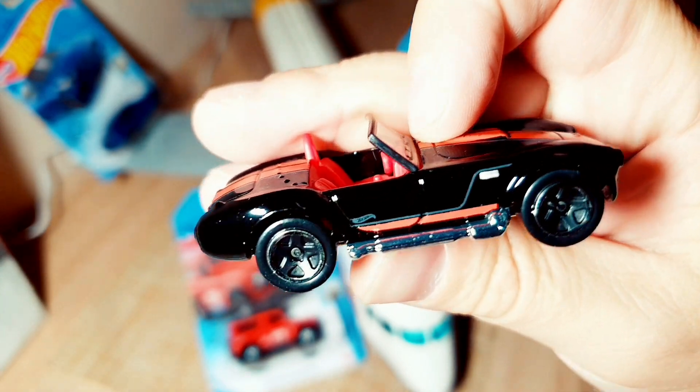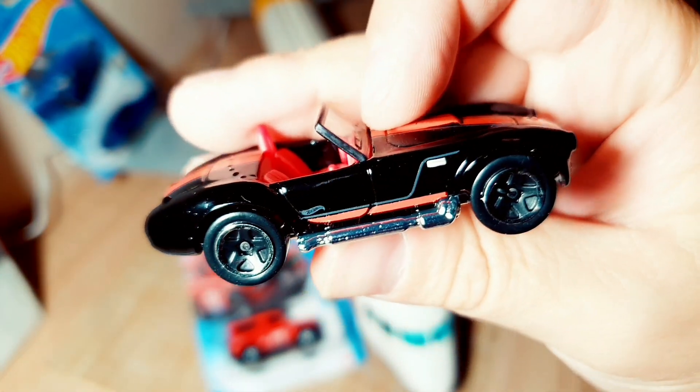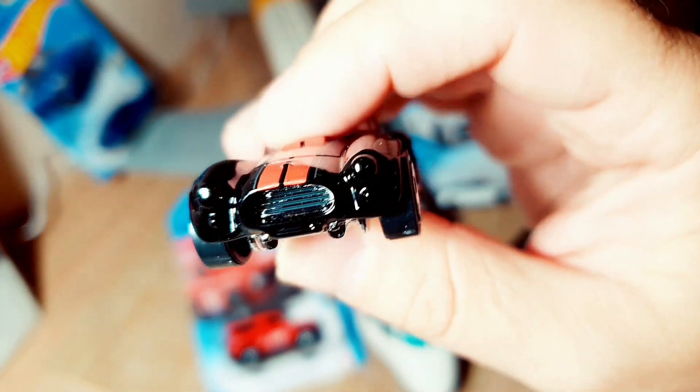Probably the best thing available in the mainline. The Shelby Cobra — of course — we're taking it. This is a must.